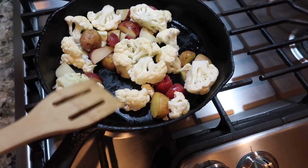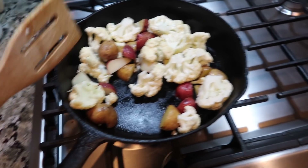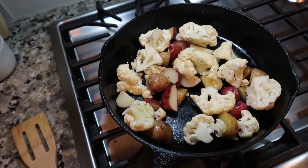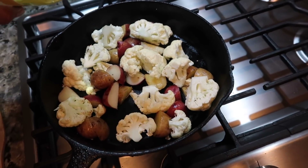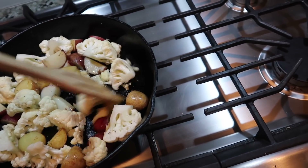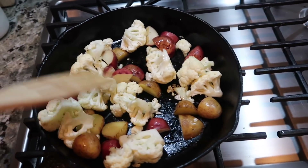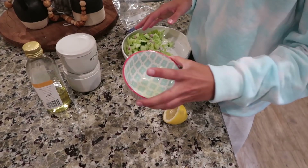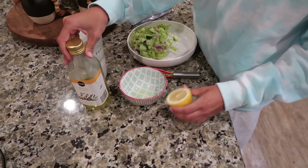In this pan I have some potatoes and cauliflower — it's a weird combo but I was into it. I'm adding some olive oil, salt, pepper, and maybe some garlic powder. I'm going to finish it off in the oven. Over here I have a little salad going. Simple, easy, nothing much to dinner tonight. You could always add shrimp or chicken if you want some protein — I'm just not in the mood tonight.